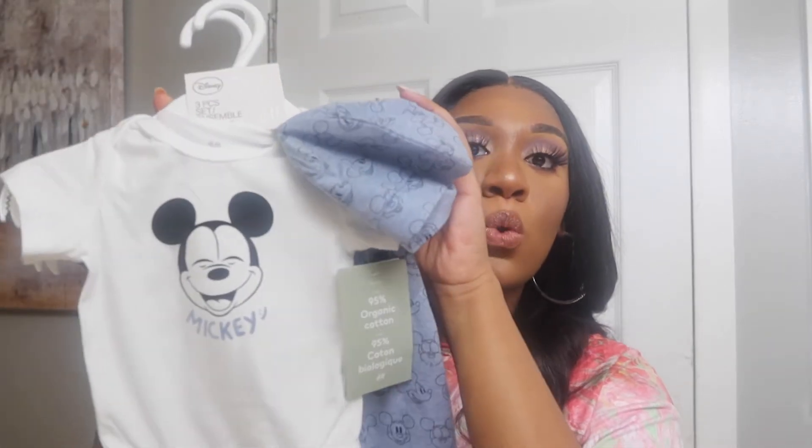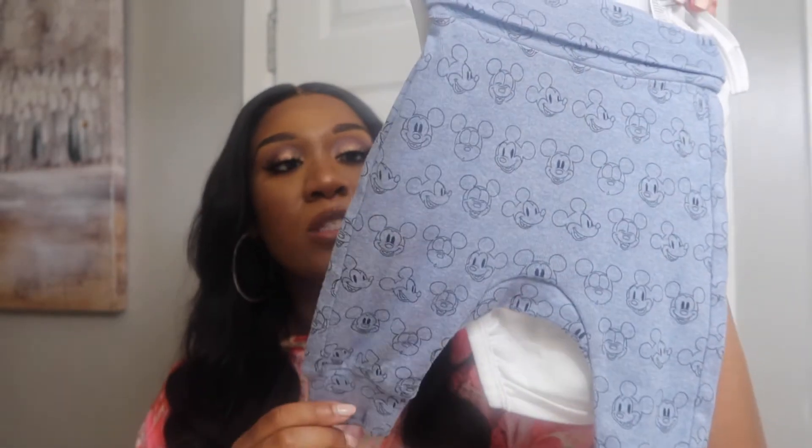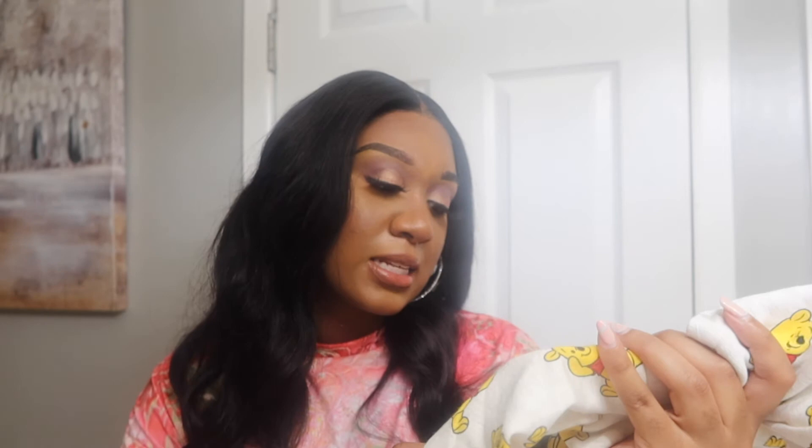Next up is the H&M stuff. This first outfit is short sleeves — it's a three-piece set in newborn size. It comes with a Mickey Mouse hat, a Mickey Mouse onesie, and Mickey Mouse trousers. So cute! This set was $14.99. Then I got this jumpsuit-type set with a Winnie the Pooh hoodie. The only thing is it didn't come with a hat, but this set was $24.99, also size newborn.